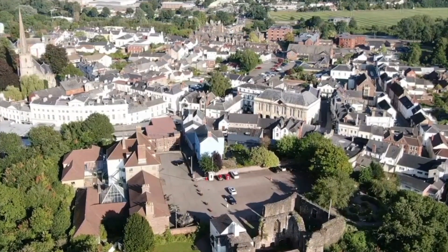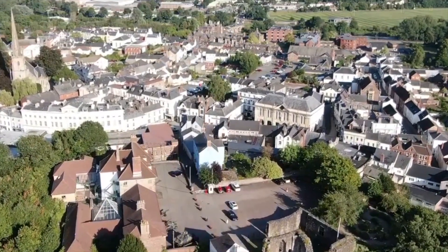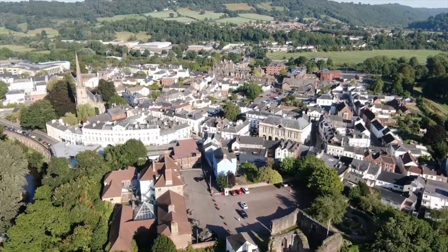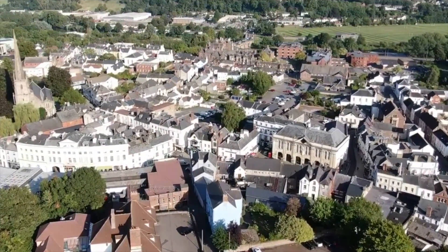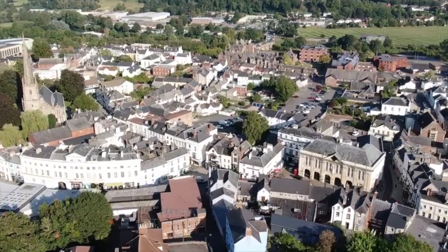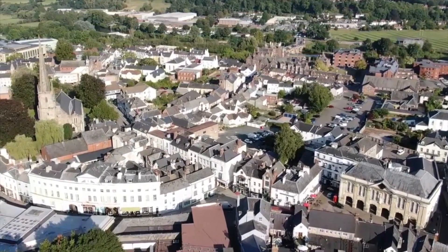An overhead view of the town reveals what is left of the castle and other significant buildings, many from the Georgian era, when Monmouth prospered from its importance as a county town. Shire Hall was built in 1724 and formerly housed the Assize Courts and Quarter Sessions for Monmouth. This attracted many lawyers to Monmouth, who demonstrated their wealth by commissioning the building of large townhouses.